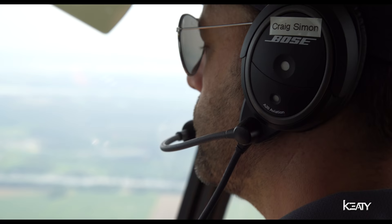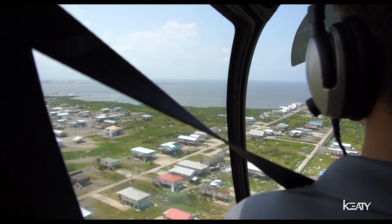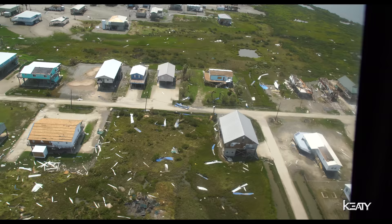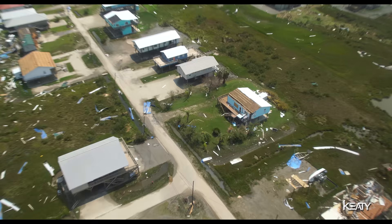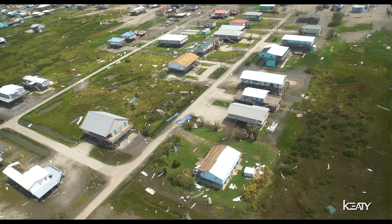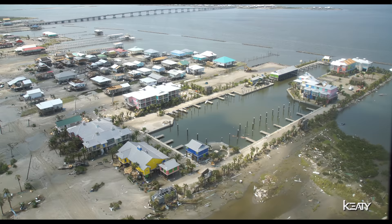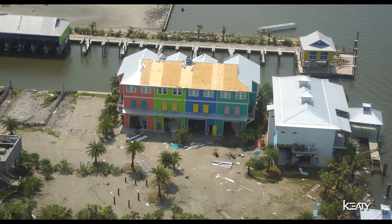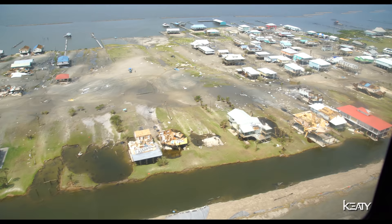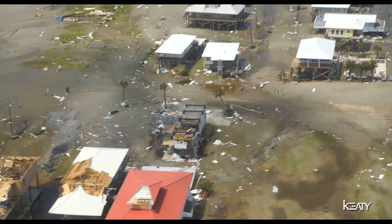Some of the most devastating things with Ida — the lesser quality homes that weren't necessarily built up to the latest hurricane standards have really been hit the hardest. You'll see some modern construction homes built to withstand 115-knot winds right next to an older home that has probably been through several storms, and all of a sudden that older home will literally be missing half of its roof, with all of their belongings strewn throughout their yard.